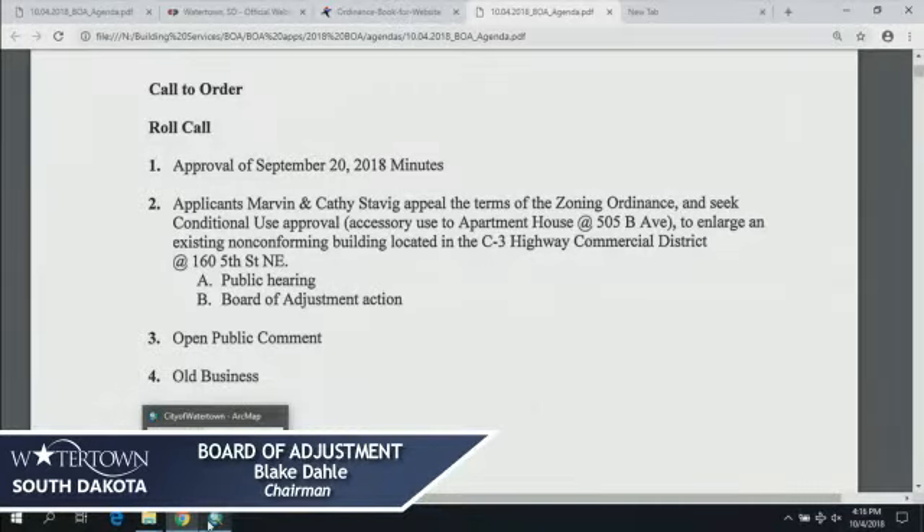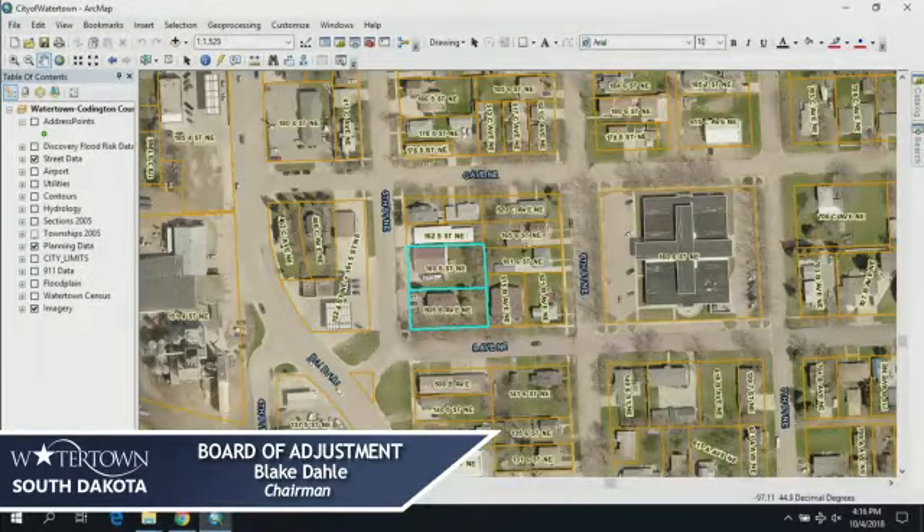First item on the agenda is the approval of the September 20th, 2018 minutes. Can I get a motion? I'll make that motion. Motion by Mr. Culhane. Second by Targus Johnson. All in favor? Aye. Opposed? Motion passes.